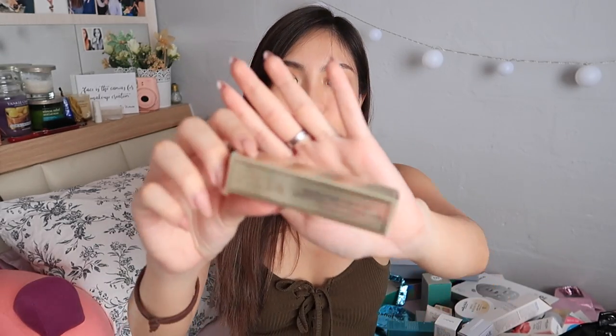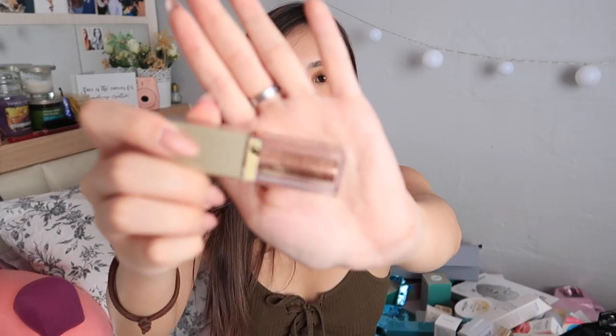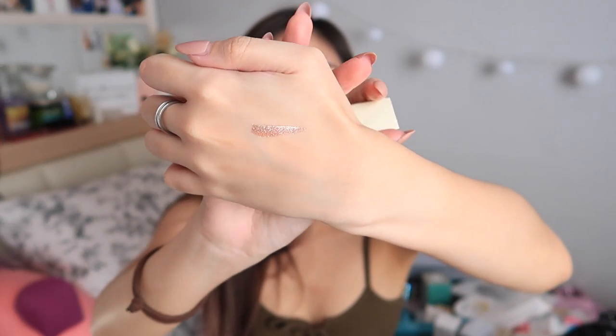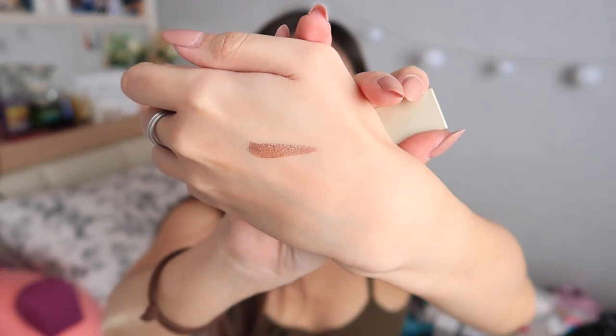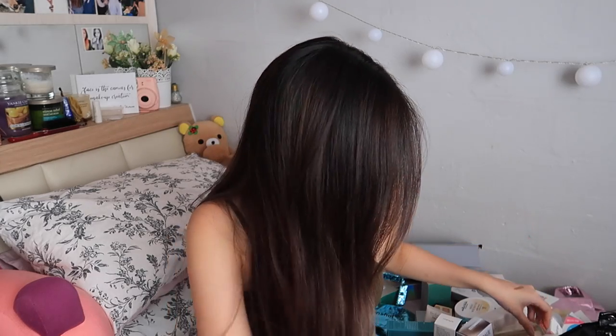Stila Magnificent Metals Glitter and Glow Liquid Eyeshadow — oh my god! I saw this at an event and totally fell in love. I got the shade Bronze Bell and you guys have to see this. If you are a fan of glitters, you will not regret getting this. Let me just swatch a little bit — just look at that! Super pretty. It seems like this shade that I got is a rose gold shade, which is perfect. I think there are like six or eight shades to this.